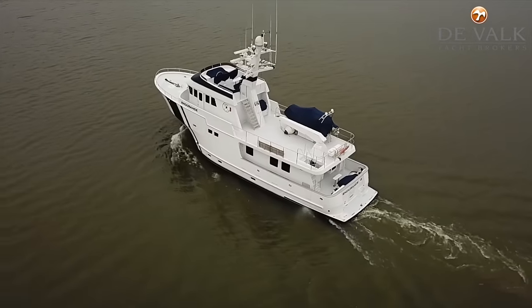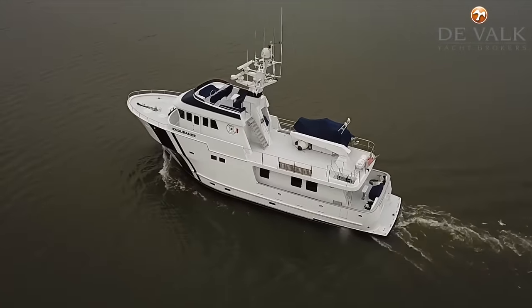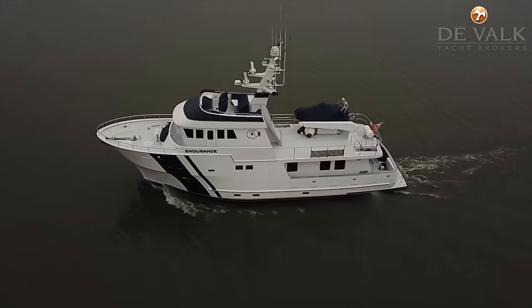This Northern Marine 78 was built in 2003. She has a length overall of 23.5 metres, a beam of 6.6 metres and a draft of 2 metres. She is made from GRP.